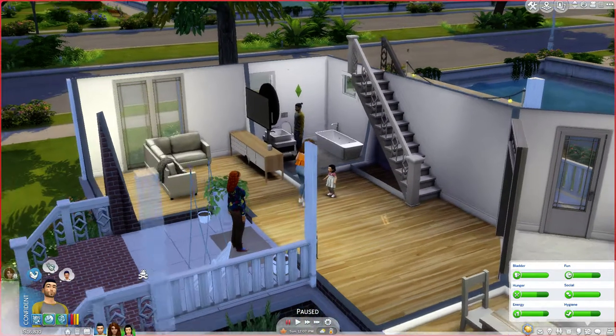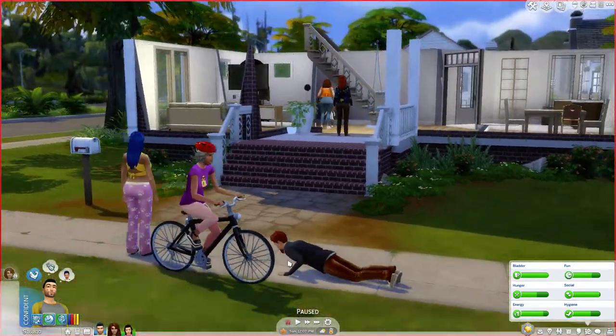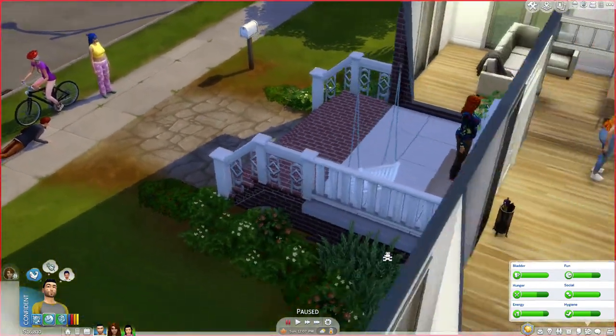Right now he wants to show off his muscles, do something romantic, and be funny with Darling. Just get run over by the bicycle. Alright — do you need anything for work?